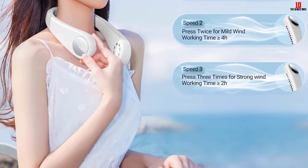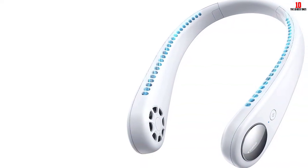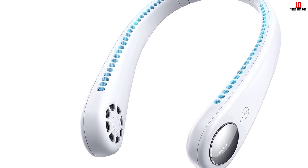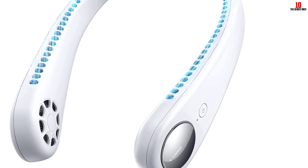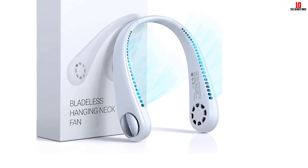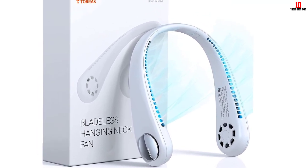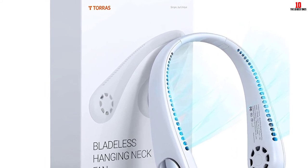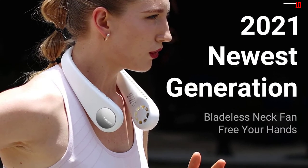It is equipped with a brushless motor producing a low noise level of less than 31 decibels, so it will not disturb you when working or exercising. This ultralight neck fan weighs only 230 grams, making it easy to carry. It has free adjustment to fit different neck sizes and is perfect for traveling, climbing, hiking, camping, the gym, offices, and outdoor or indoor activities.